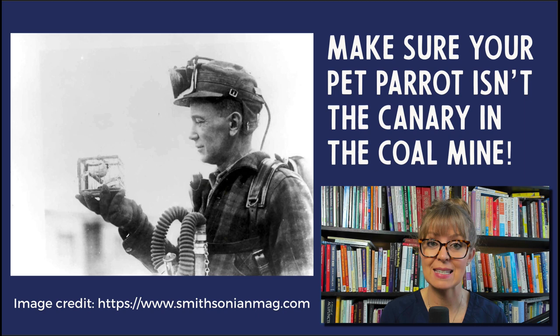The way that the bird would alert the miners to the presence of toxic gases is by dying. Birds are very sensitive to any type of airborne contaminant. It is definitely possible to harm parrots with essential oils — it is definitely possible to kill parrots with essential oils. So you need to proceed with a lot of caution here.